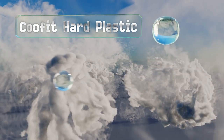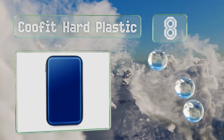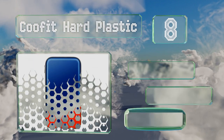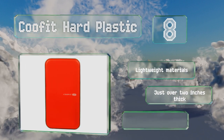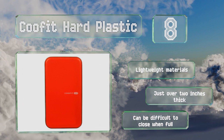Coming in at number eight, minimalists might like the Kufit hard plastic, which sports an understated look and can keep as many as 80 CDs filed away, organized according to whichever system you favor. It's made of lightweight materials and measures just over two inches thick. However, it can be difficult to close when full.